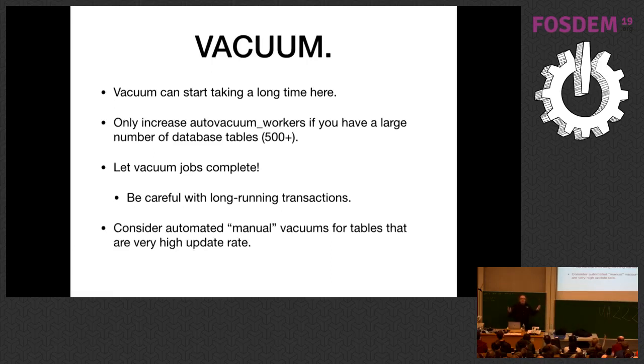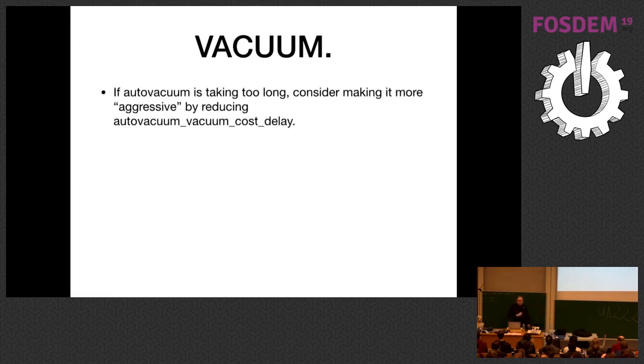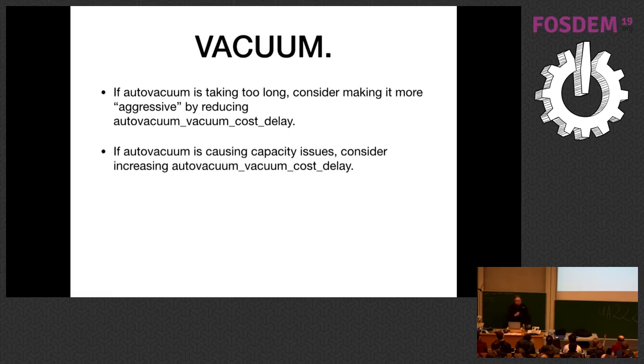Don't turn off auto vacuum — ever. Leave auto vacuum on. But it is possible to create workloads where auto vacuum has trouble keeping up: very high update rate tables, or job queues with lots of inserts and deletes. For those, it can make sense at this scale to manually vacuum those tables — but do that in addition to auto vacuum, not in lieu of it. There's a script at pgexperts.com on GitHub that does opportunistic freezing of big tables. My favorite first way of adjusting auto vacuum is using auto_vacuum_cost_delay. If it's taking too long, make it more aggressive — then if it's destroying your system, turn the dial the other way.